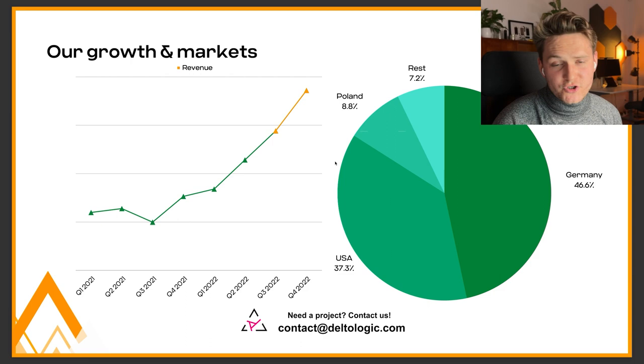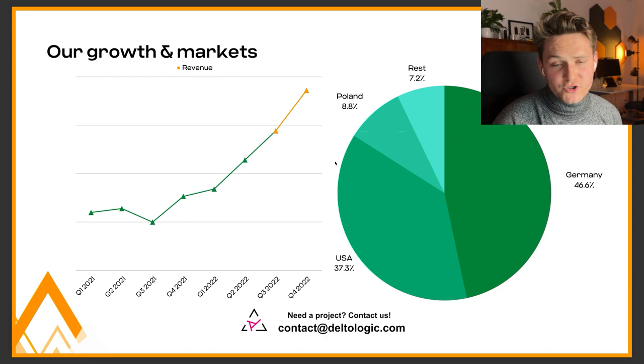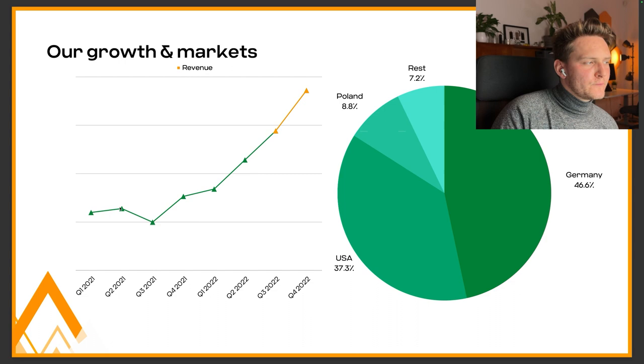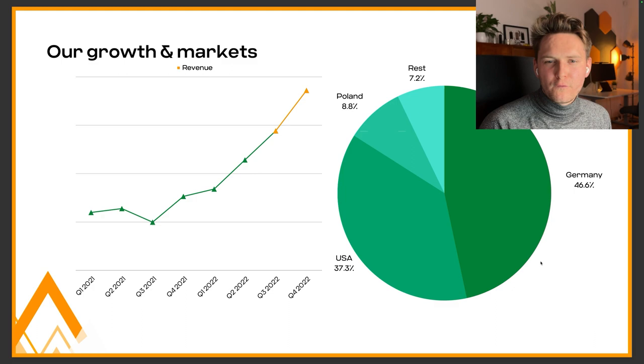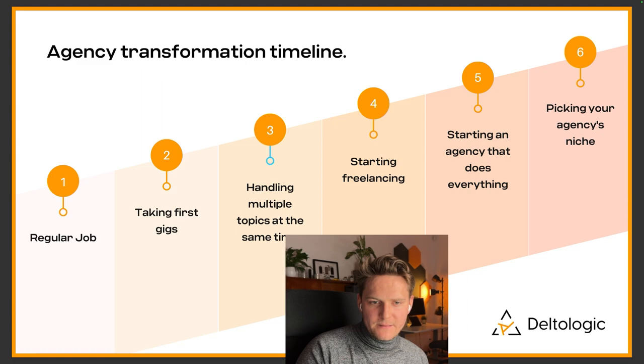Our growth chart shows how Delta Logic grew over quarters. In the beginning we were growing as two freelancers, but when the first co-founder left and Chris came in — who is not technical — we couldn't deliver as many projects. Later, as we hired more people, we started climbing back and are now reaching a new revenue record. Most of our clients come from Germany and the US, with some from Poland where our main office is.